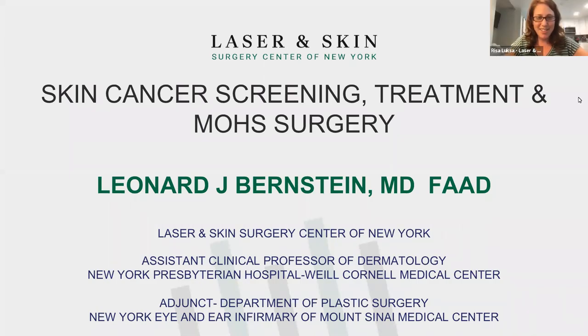Hello, everyone. Welcome to the latest webinar for Lasers and Skin Surgery Center of New York. I am very excited to be here today with Dr. Bernstein. He has a phenomenal presentation prepared for you all to learn about skin cancer screenings, treatment, and Mohs surgery.